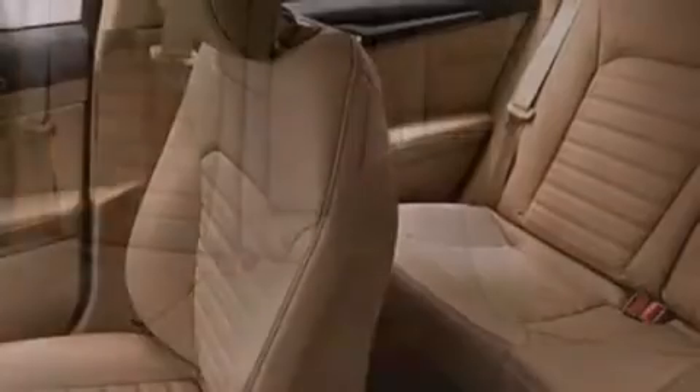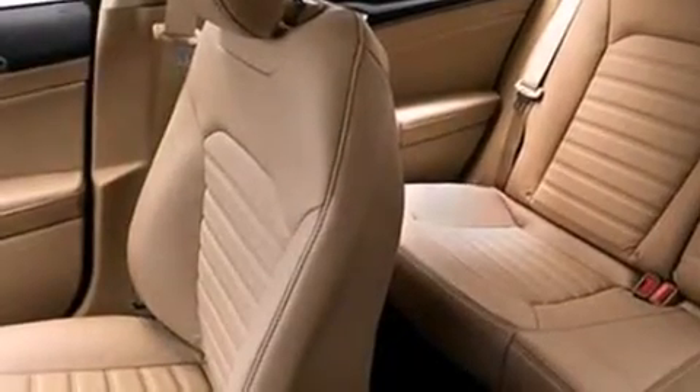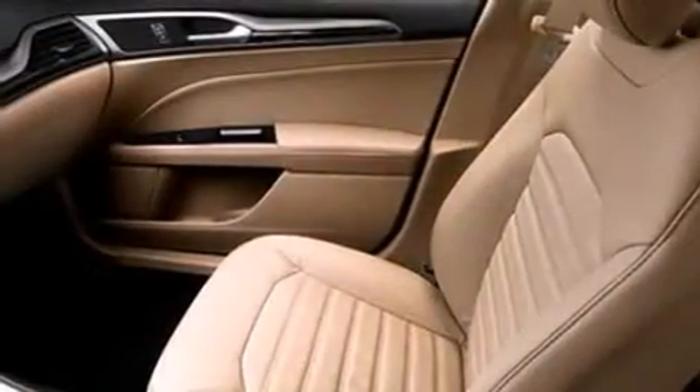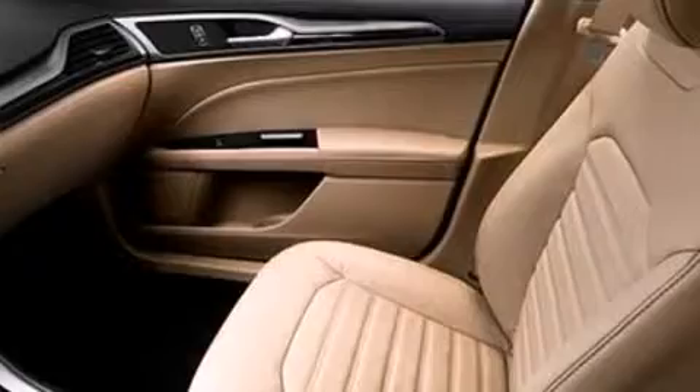The following features are also included: memory settings for the seat's positions so you can recall your favorite alignments with the push of one button, air conditioning, cruise control, side curtain airbags, and rear seat child-proof door locks.